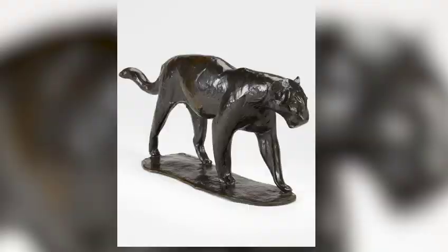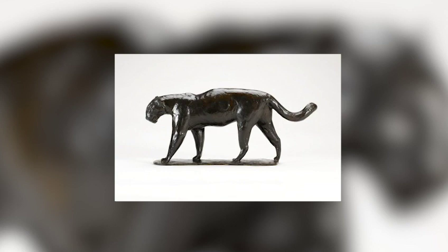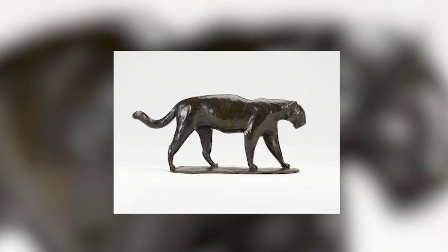He even developed his own kind of plaster which was particularly elastic, allowing him to spend longer sensitively carving their features. Sadly Bugatti died very young and he left behind a body of some 300 works. His sculptures of big cats are undoubtedly among the highlights of this production.